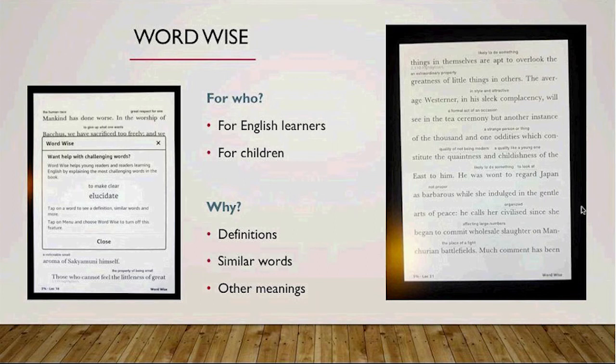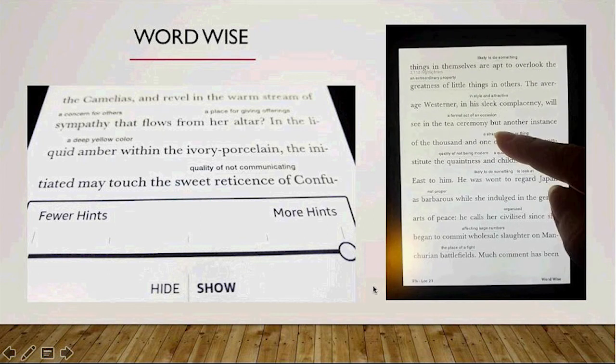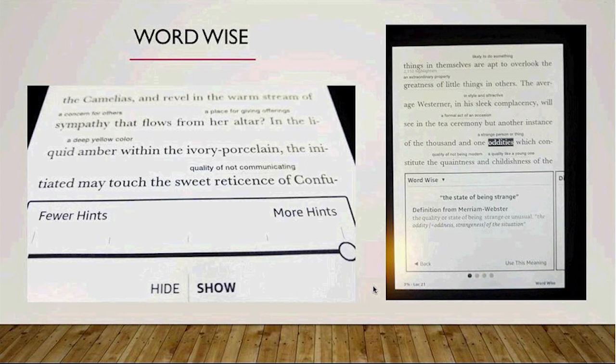Let's see now how one of my favorite features works. WordWise is designed to make reading challenging books easier. Short definitions are displayed above difficult words. Tapping on the WordWise symbol brings up a dial that allows you to adjust the amount of hints. As you can see, there are a lot of suggestions with the hint dial set to maximum. Tapping on a word brings up a window with a short definition. WordWise is available on more than a million e-books in the English language on Amazon. If you want to see WordWise in action, you can also pick a freebie.